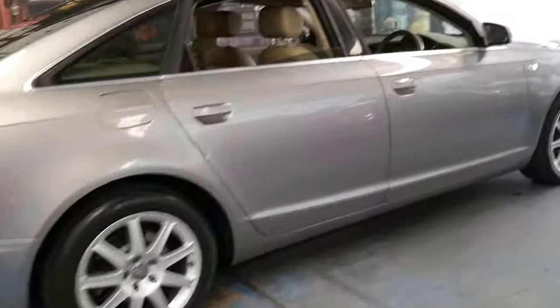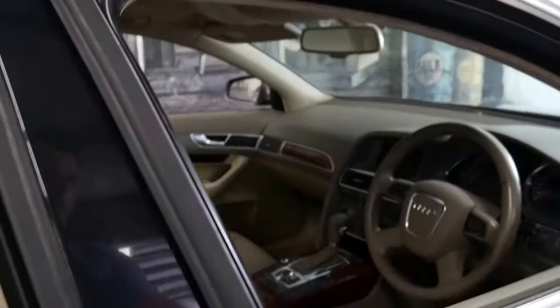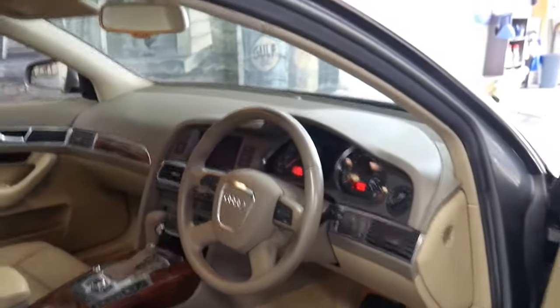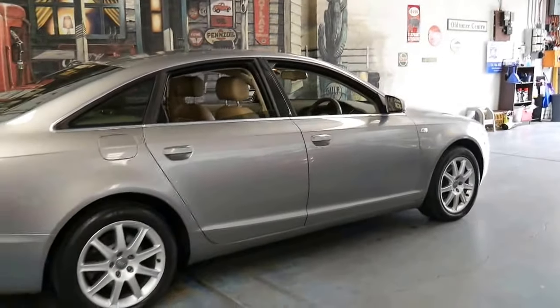He's owned a number of Audis. But if you have been looking for a very good A6 V6, this is a car you should certainly come and have a look at. Thanks again for watching.